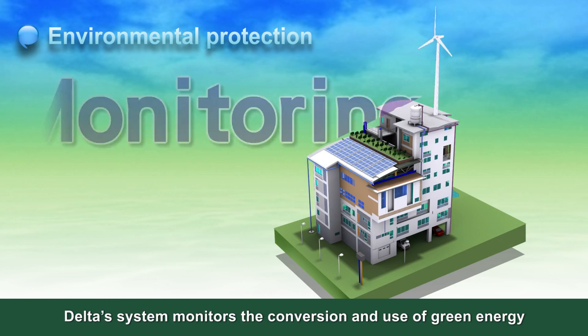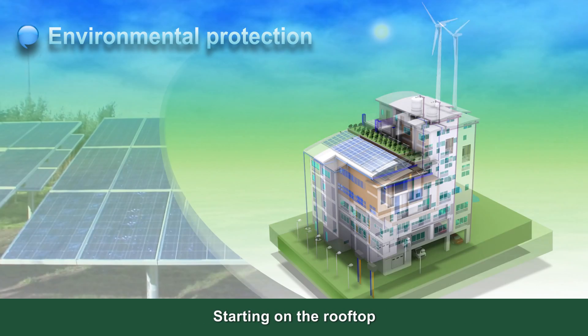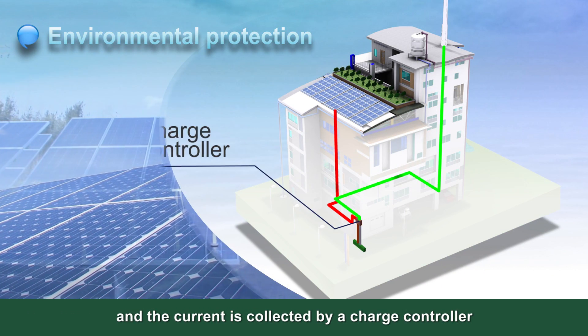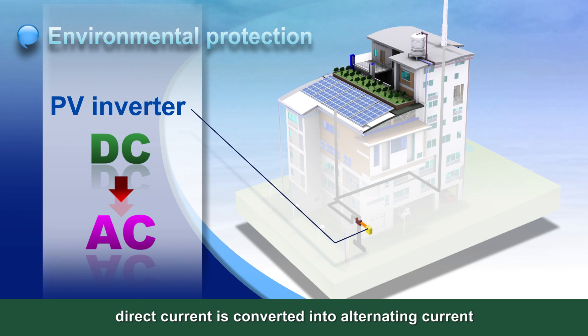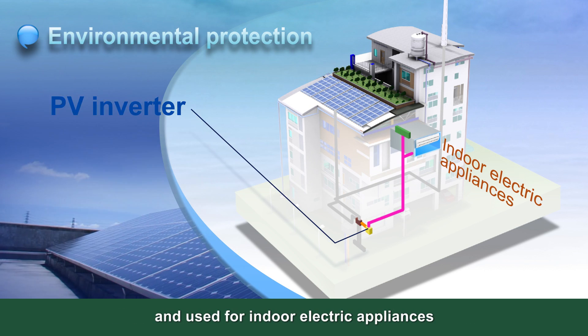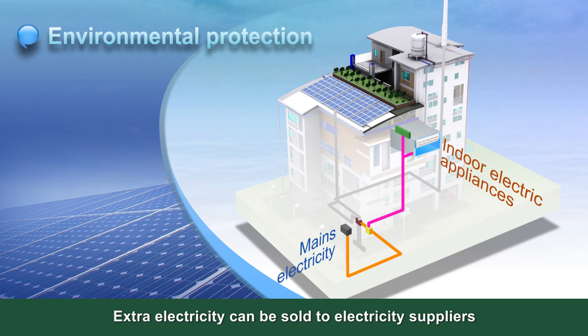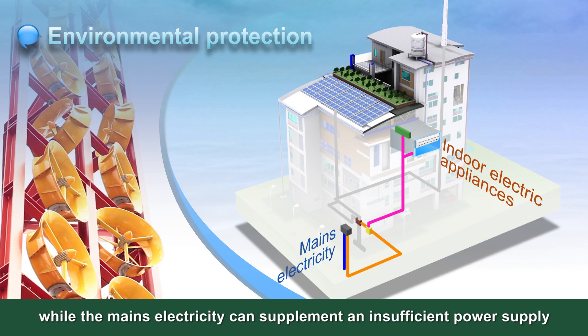For environmental protection, Delta's system monitors the conversion and use of green energy. Starting on the rooftop, solar energy or wind power generates electricity and the current is collected by a charge controller. Through the PV inverter, direct current is converted into alternating current and used for indoor electric appliances. Extra electricity can be sold to electricity suppliers, while the mains electricity can supplement an insufficient power supply.